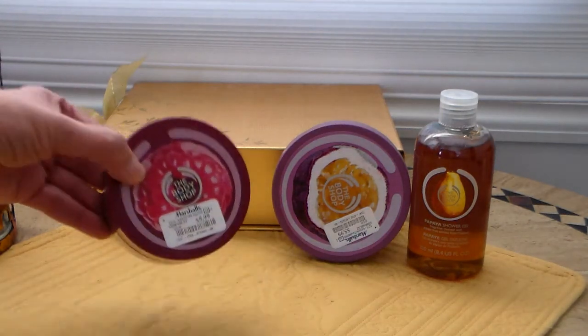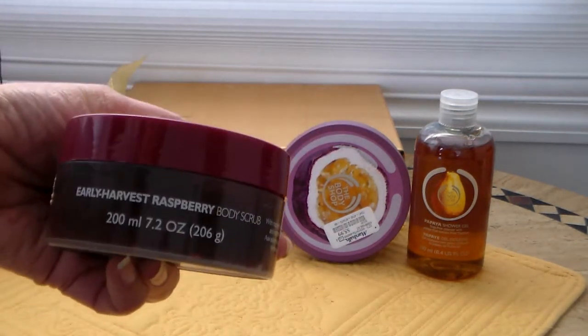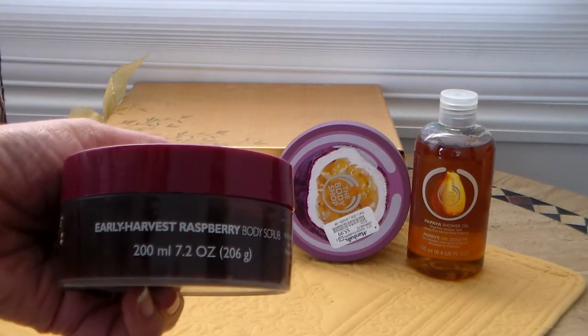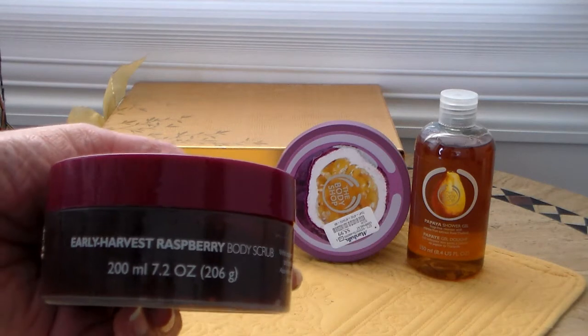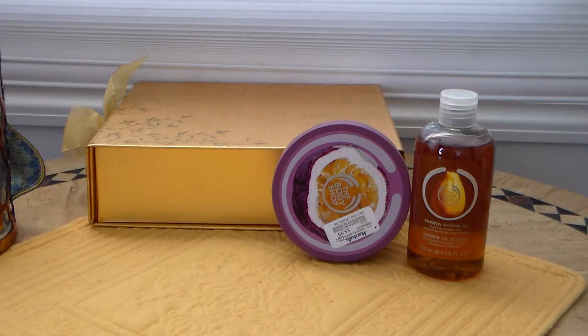I went back to Marshall's and I found this one: Early Harvest Raspberry Body Scrub. I had mentioned I bought a pink grapefruit scent which I know exists in the Body Shop, but this one I'm not sure is still available. Look at this — $5.99 for something that normally sells for $20.